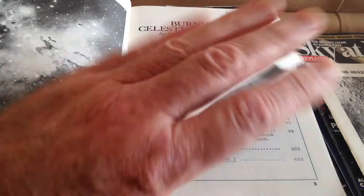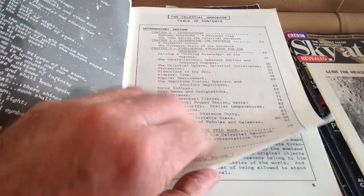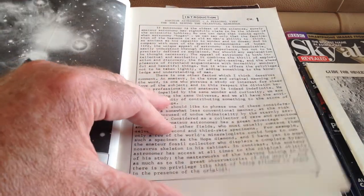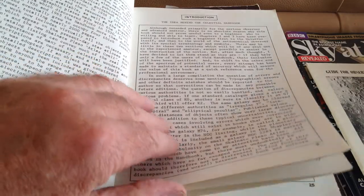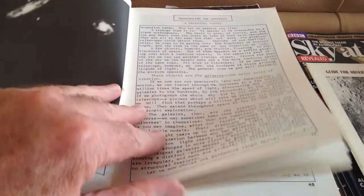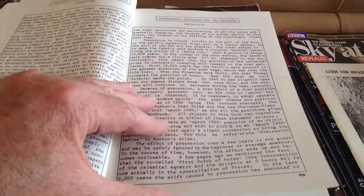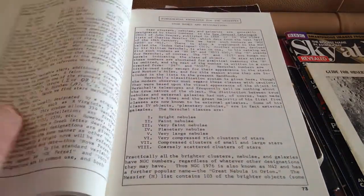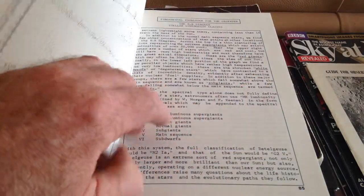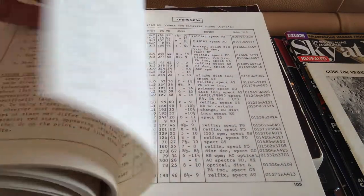The books themselves are an absolute treasure trove of information. It starts off with an introduction, goes through an explanation of what the book is about — Fundamental Knowledge for the Observer — it tells you everything in here, Classification of Galaxies, and then it moves into the constellations.